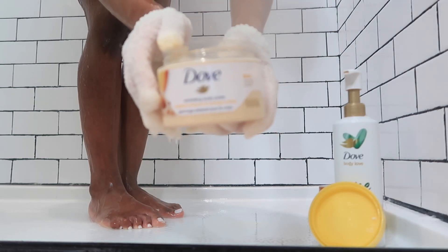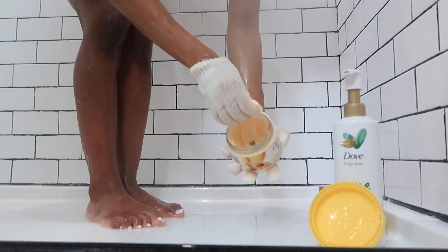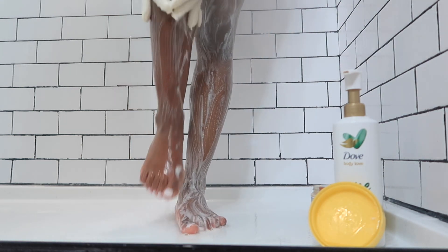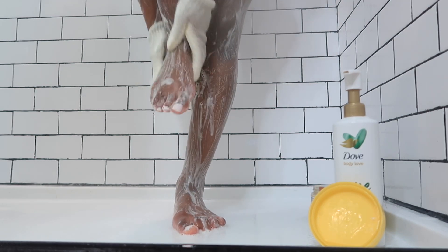Then I'm going in with this Dove body butter exfoliating scrub — this one smells like mangoes, absolutely delicious. I'm also using my exfoliating gloves that I picked up from TJ Maxx. It's definitely not as harsh as the scrub brush, which is why I'm able to use it after shaving.